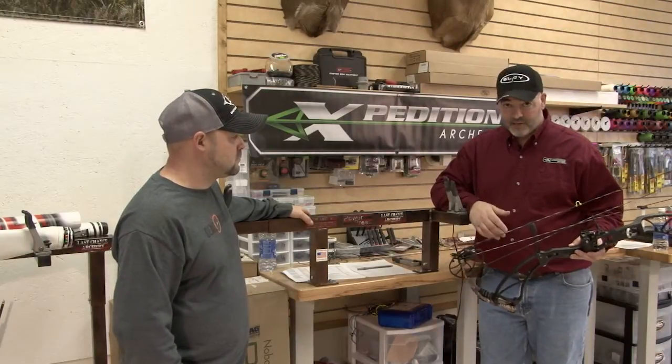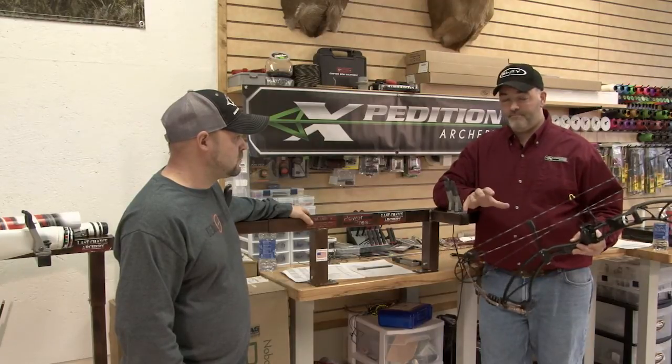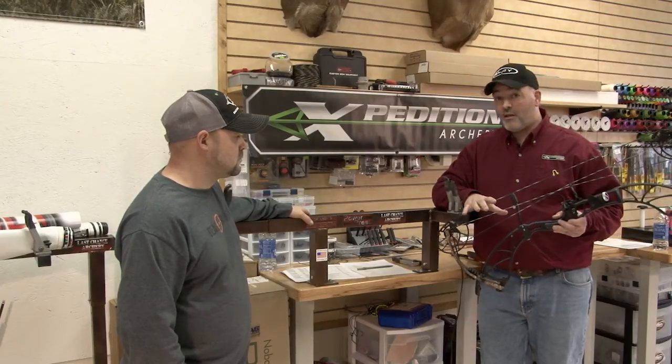Since the start of the company, Expedition Archery has put America's best premium bow strings and cables on their bows. A lot of people talk about custom strings and cables versus stock strings and cables. They're very high quality.